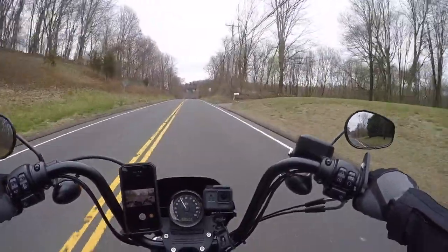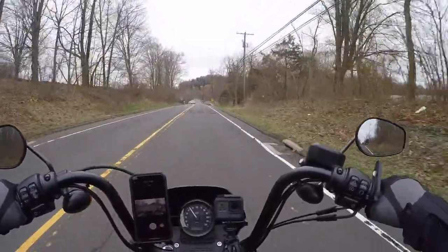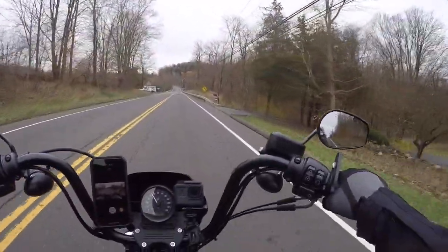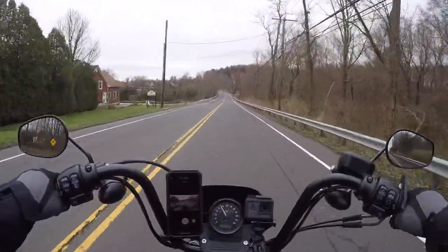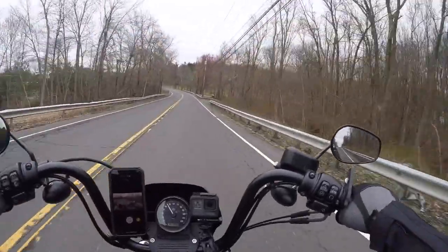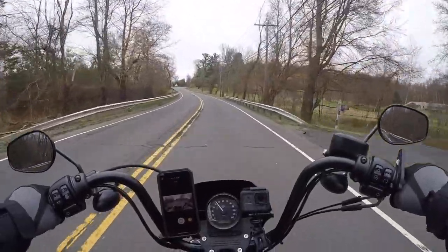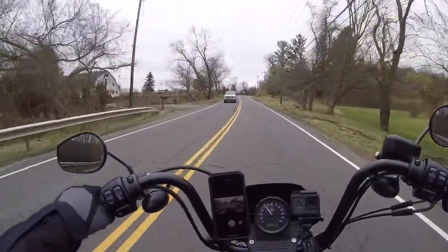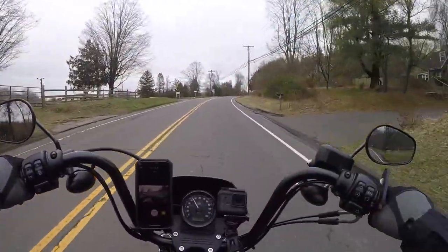This route I just took you on — I started you off about 10 or 15 minutes from my house. It's just a quick 'I need to get out and take a ride' loop. Right now I think I'm heading home to beat the rain. We've got Snow's Farm over there.